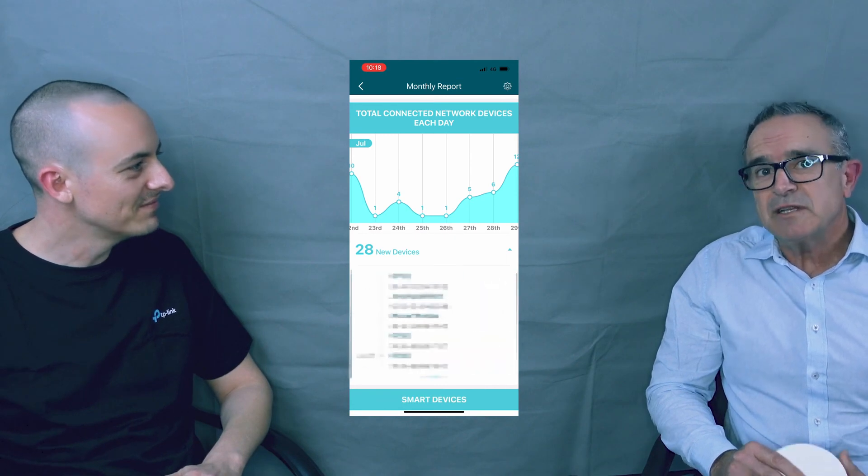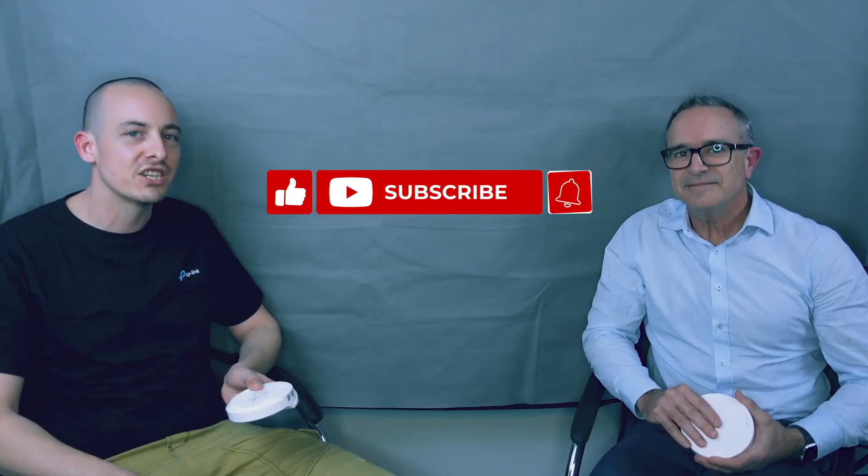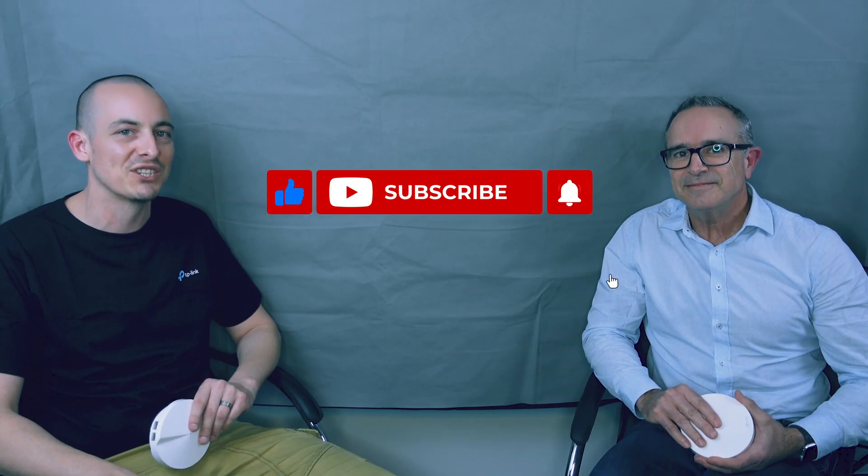So those are my top five reasons: it looks great, it's easy to set up, it provides whole home Wi-Fi coverage with seamless roaming, and lastly those powerful parental controls and safety features — very important in the modern world. Feel free to subscribe to the channel and give us a like, we'd really appreciate that. Thanks a lot, bye for now.